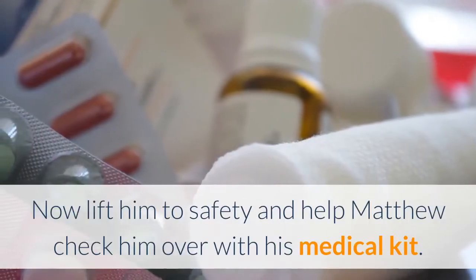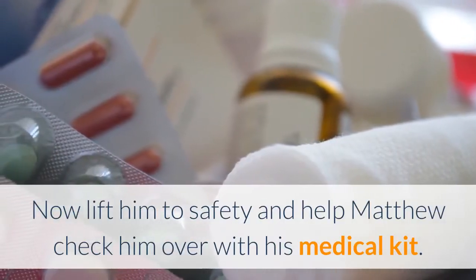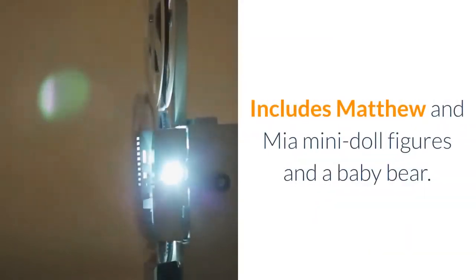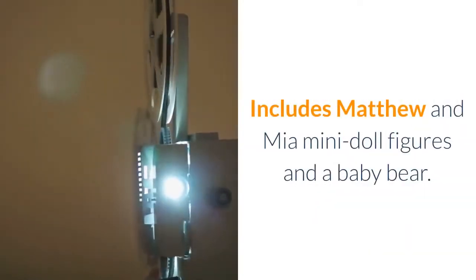Now lift him to safety and help Matthew check him over with his medical kit. Later, explore the cliffs with Mia and Matthew and see what treasures you can discover. Includes Matthew and Mia mini doll figures and a baby bear.